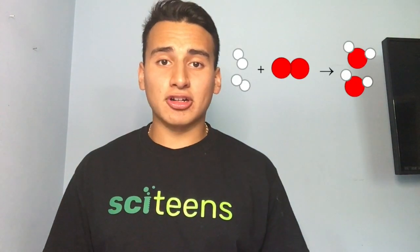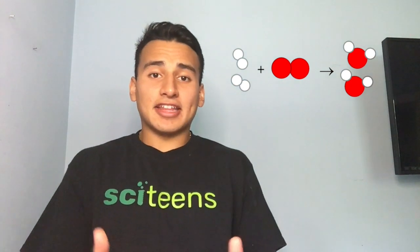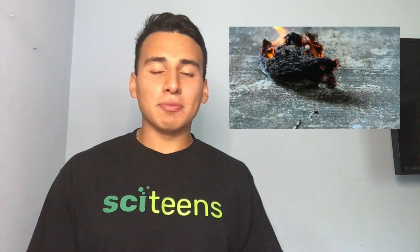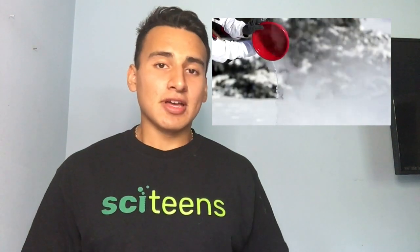A general rule of thumb to determine if a reaction is physical or chemical is to look at the end products — meaning what is created at the end of that reaction. In a chemical reaction, a new substance is formed. Take, for example, paper and a lighter: when you light paper, it becomes ash, which is a completely new substance — therefore it's a chemical reaction. However, if you boil water, it just converts to steam. The water is still there, just changed its state of matter — therefore it is a physical reaction.